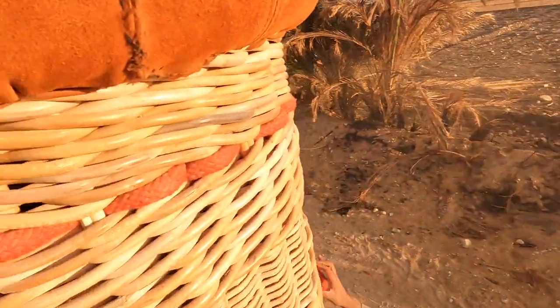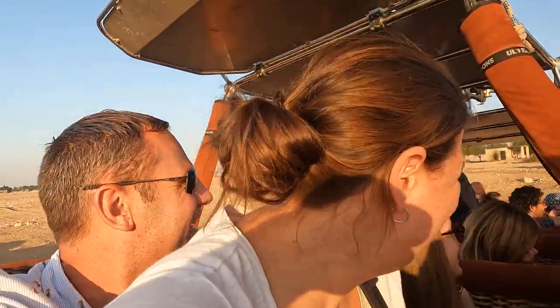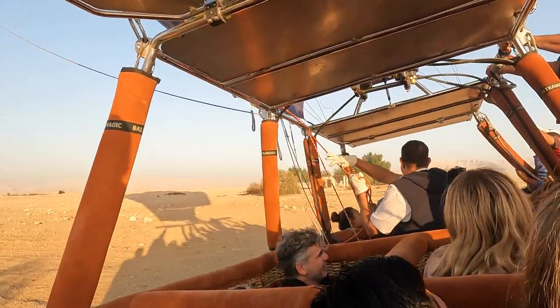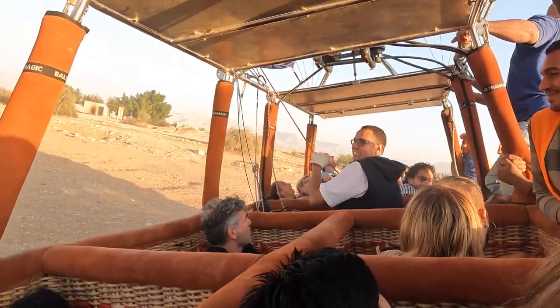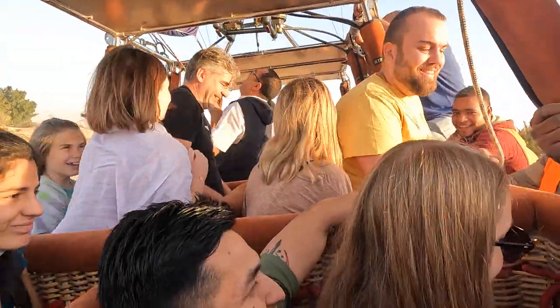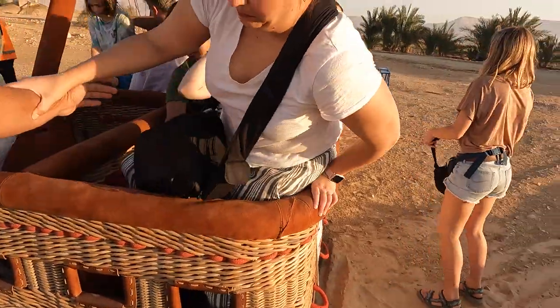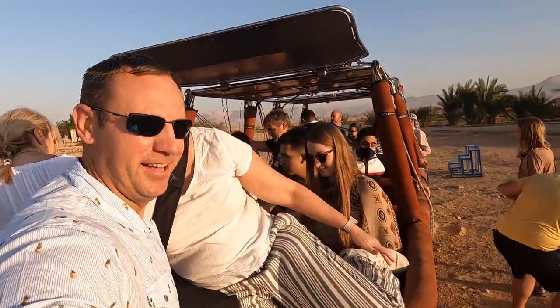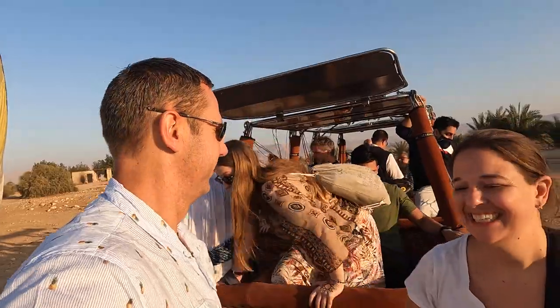We're outside! We made it — we're alive! That was so fun!